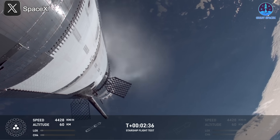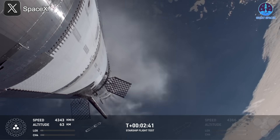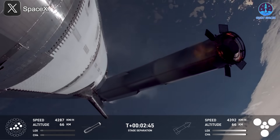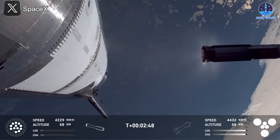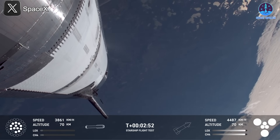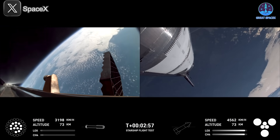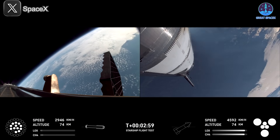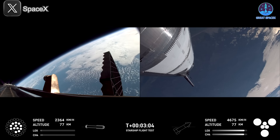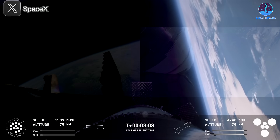Booster engine cut off — that is incredible news. We just heard the callout for booster engine cut off. Most engines cut off, down to those middle three. Hot stage confirmed. We've got a booster hopefully on our way back to us, and a ship now making its ascent burn into space.